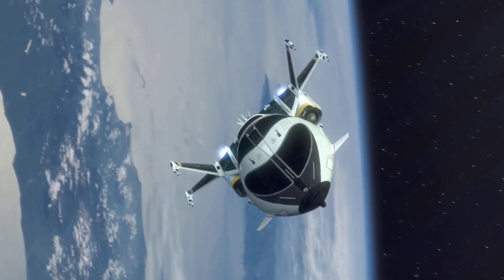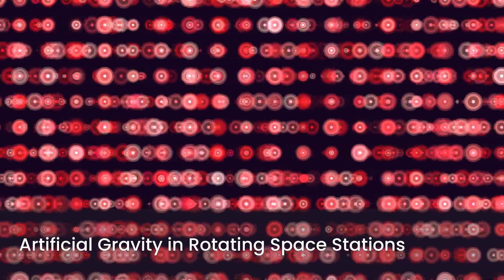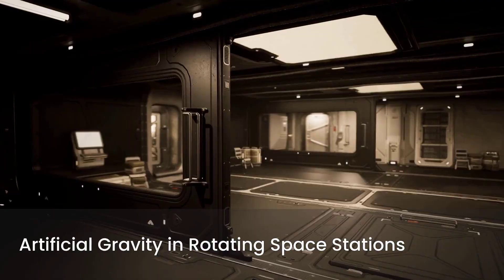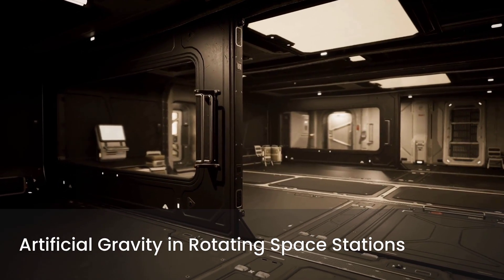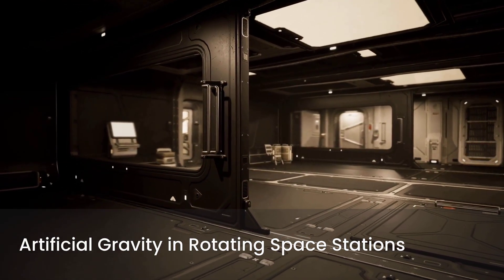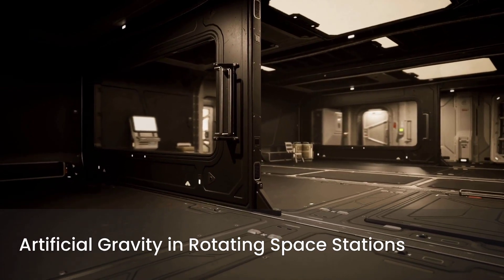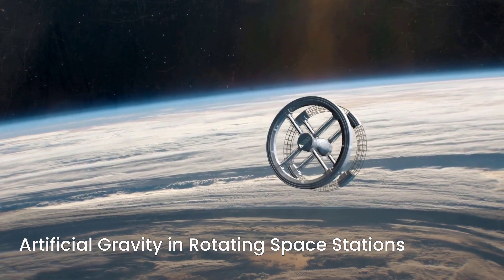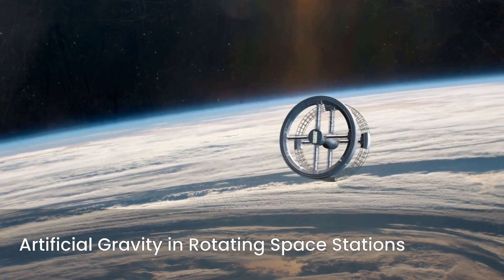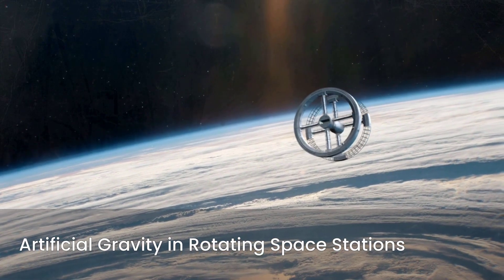This concept has captivated scientists and engineers for over a century. When an object moves in a circular path, it experiences an outward-directed force. In a rotating space station, the floor becomes the "down" direction. As the station spins, occupants are pressed against the floor, experiencing a sensation akin to gravity. The strength of this artificial gravity depends on the radius of the rotation and the speed at which the station spins.